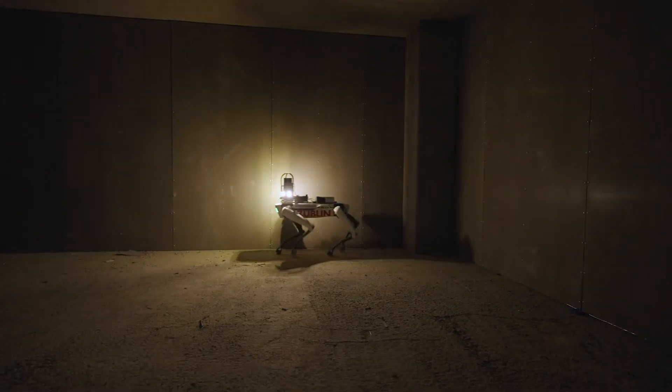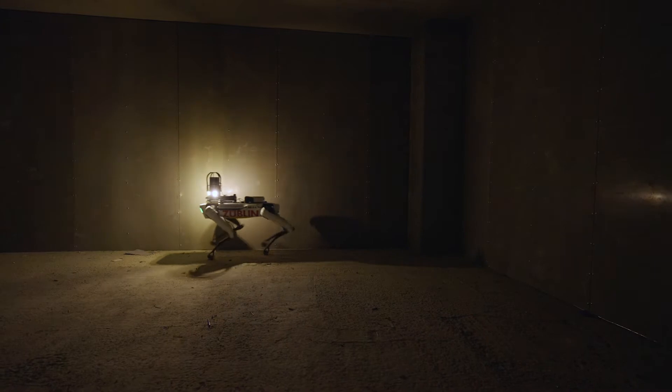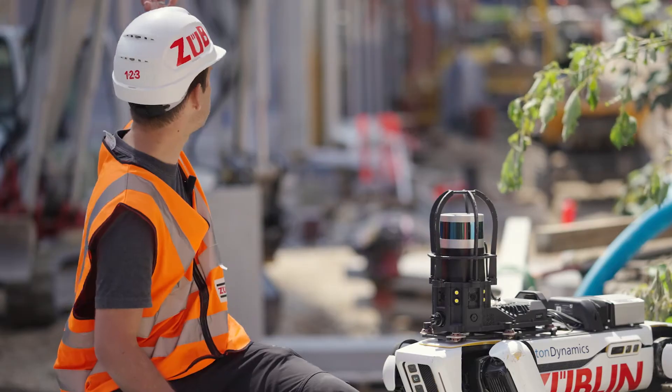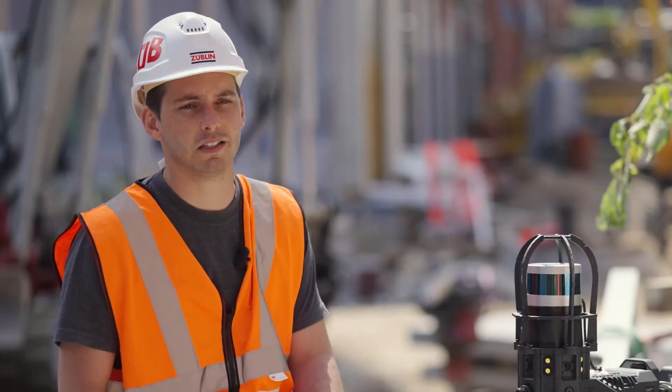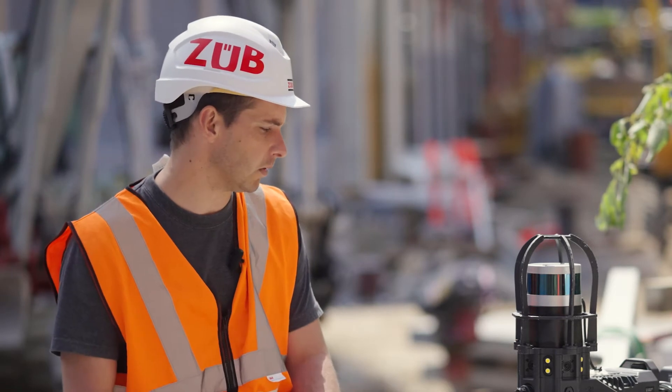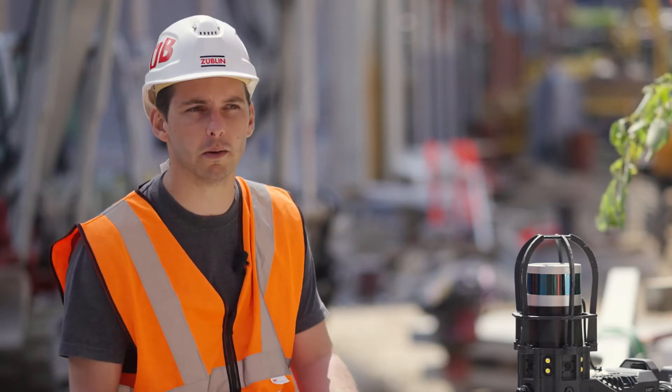Currently we need to physically go to each room with a 360-degree camera and document every single room in this huge project, which takes about a day to do. With a robot like this, we can automate that process.